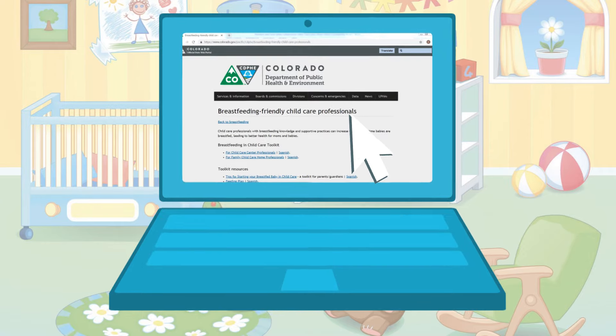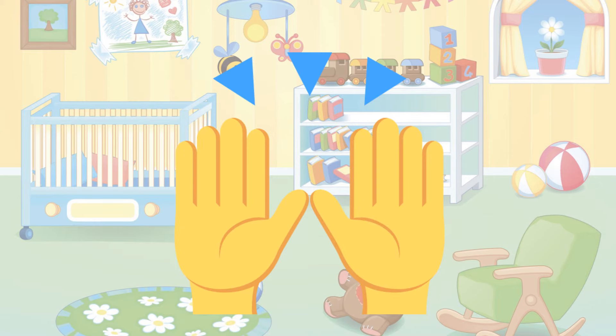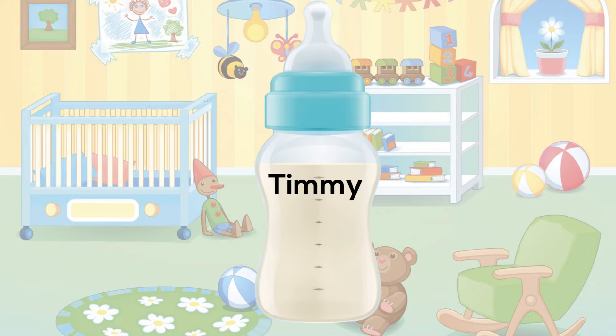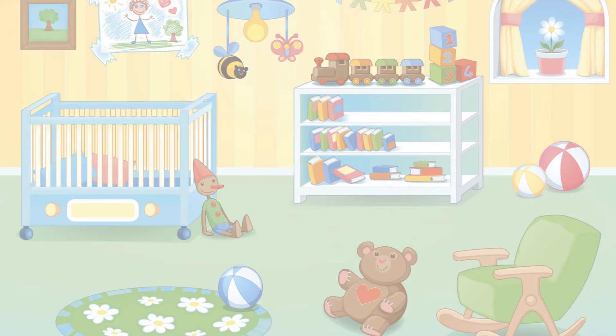Here are a few tips when handling breast milk in the child care setting. Gloves do not need to be worn, but you should wash your hands before handling any food including breast milk. Check the name and date of the storage container before serving. Breast milk and formula should be clearly labeled so each teacher knows which type they're handling.